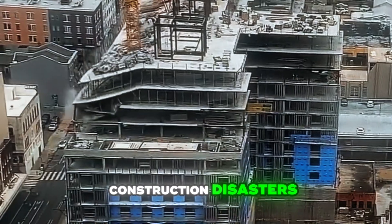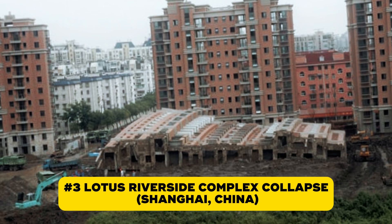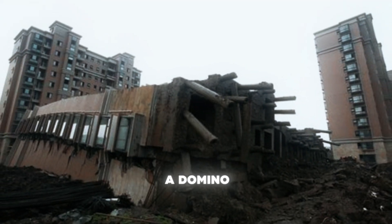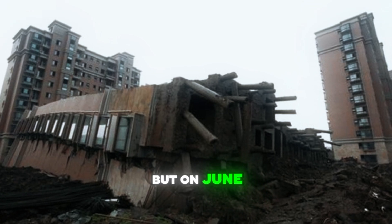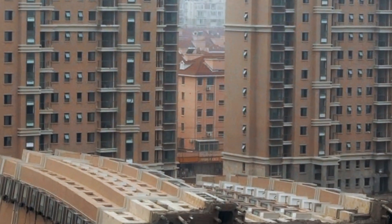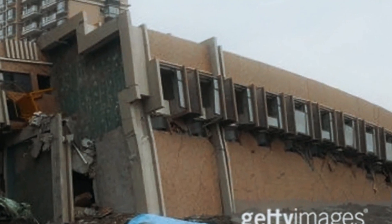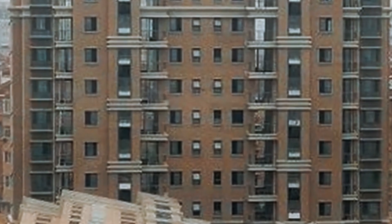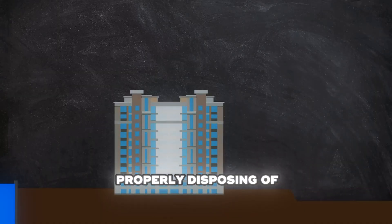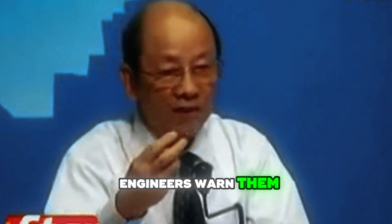Number three takes us to Shanghai, China, for a disaster straight out of a movie: a 13-story apartment building tipping over like a domino. On June 27, 2009, that's exactly what happened at Shanghai's Lotus Riverside complex. Eleven identical buildings were built to last, but Block 7 didn't even make it to opening day. At 5:30 AM, the entire structure fell over in one piece — intact, but completely sideways. Workers had been digging for an underground parking garage, but instead of properly disposing of the excavated soil, they dumped it right next to the building, forming a 10-meter-tall dirt mountain. Engineers and supervisors warned them, but the company ignored the risks to save 5 to 6 million yuan.